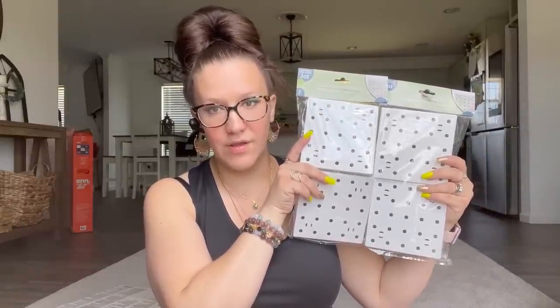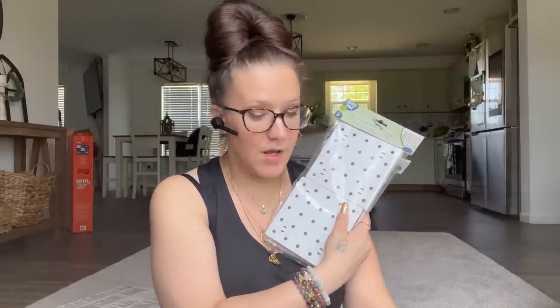A freaking pegboard system at Dollar Tree! When I walked in and saw this I was like, are you kidding me right now? However, on the front of it, it says: 'No need to drill holes in the wall with our installation method — we provide self-adhesive mounting brackets, sold separately.' Once I saw that I literally went on the hunt to find the mounting brackets and I can't find them. So why they would sell this without the mounting bracket, I'm not too sure, but they did.